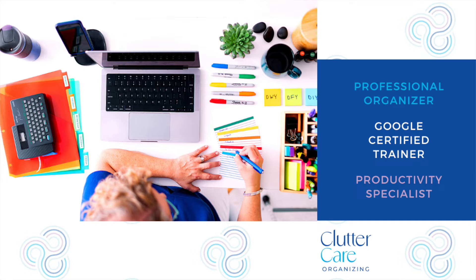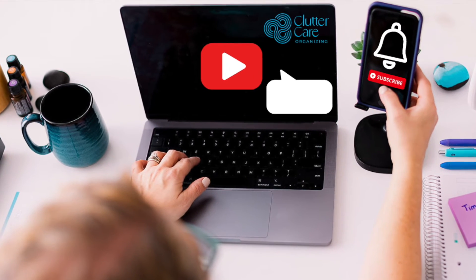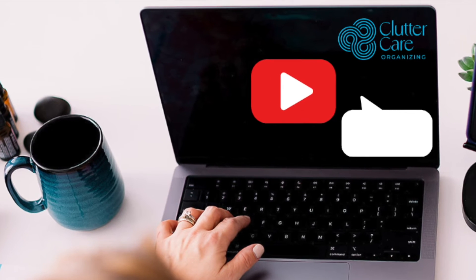I am here to tell you what not to do and what to do instead, to use your free Google Business Profile to ensure you are found by the clients that want you. Hello, I'm Amy Novick, a professional organizer, Google Certified Trainer, and productivity specialist. I empower business owners with Google solutions. In the comments below, let me know your questions about the Google Business Profile and how it works.